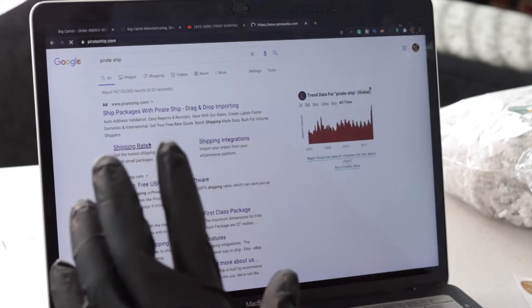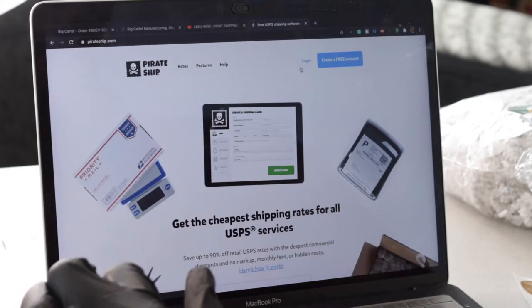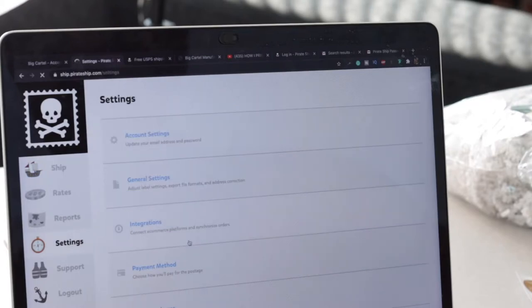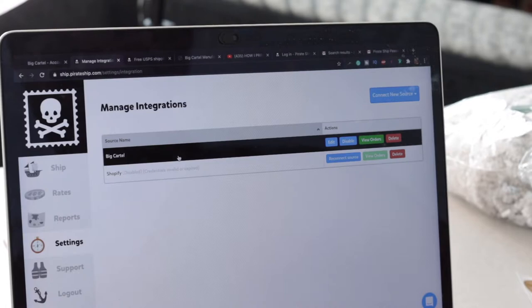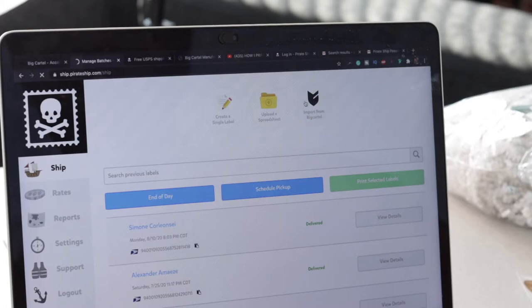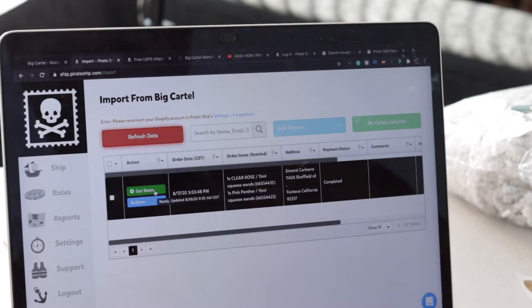You need to make sure your Pirate Ship is already integrated. You can go to Pirate Ship, create an account, and integrate your Big Cartel store. In Pirate Ship settings, go to Integrations and connect a new site. I previously had Shopify connected and now I have Big Cartel. Once it's integrated, go to Ship and click Import from Big Cartel and select the order that will be shipping out today.